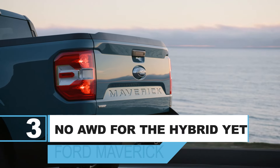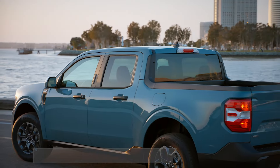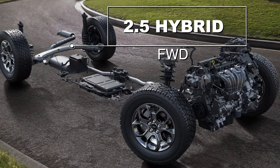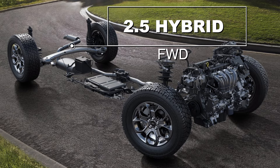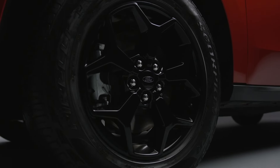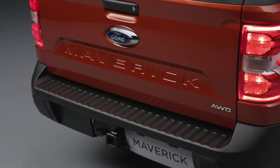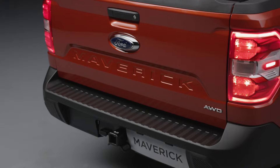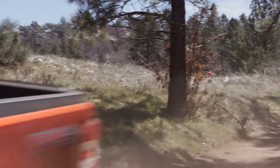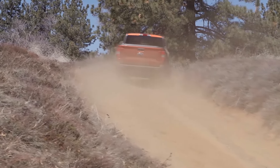Number 3: The hybrid still hasn't got an AWD drivetrain. It's been three years since the Maverick released, and we're yet to see an AWD version of it. Honestly, Ford's choice not to offer an AWD hybrid was extremely confusing to us, as it totally defeats the purpose of a truck. And the fact that the 2.0 EcoBoost does come with AWD as an option only adds salt to the wound. This was a missed opportunity through and through.